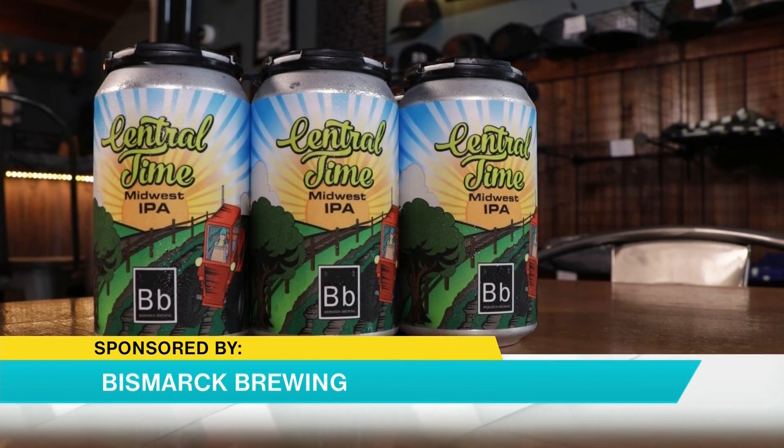We've got something cool set out on the table. Tell me about the brew we're featuring this week. So this is Central Time, which we've talked about before, but now we're actually canning it — it's our first beer we've canned so far. You can find it at most of the local liquor stores now, and hopefully we'll be getting out towards Dickinson and that area pretty soon too.